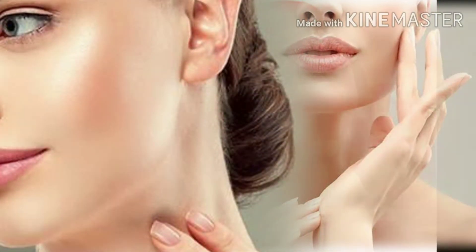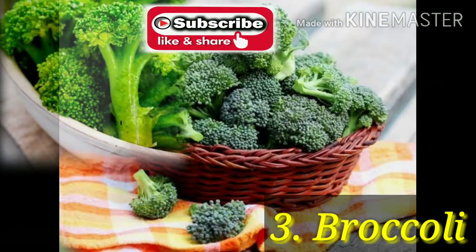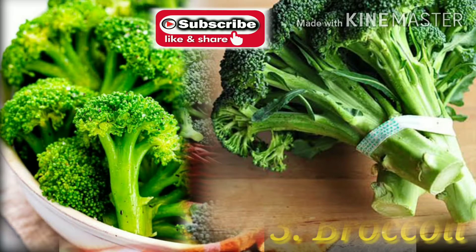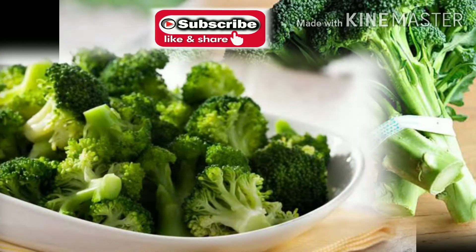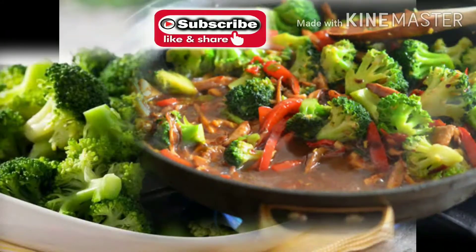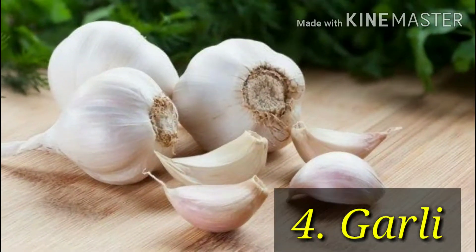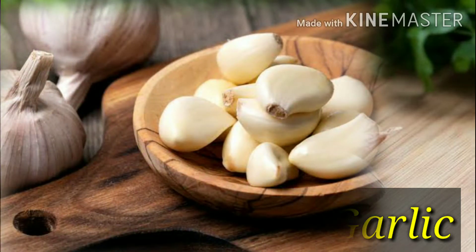Beta-carotene helps keep your eyes and skin healthy. Number 3: broccoli. Broccoli is supercharged with vitamins and minerals, packed with vitamins A, C, and E, as well as many other antioxidants and fiber. Broccoli is one of the healthiest vegetables you can put on your table. The key to keeping its power intact is to cook it as little as possible, or better yet, not at all.